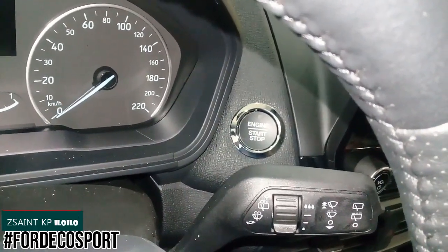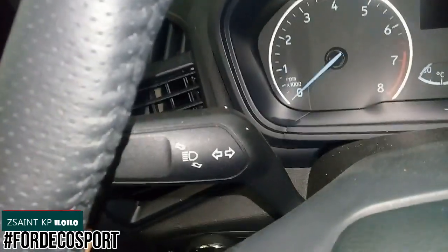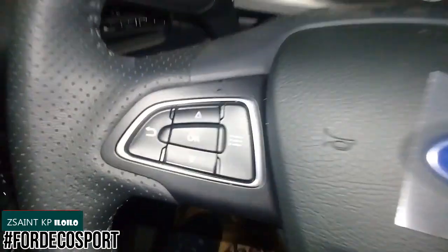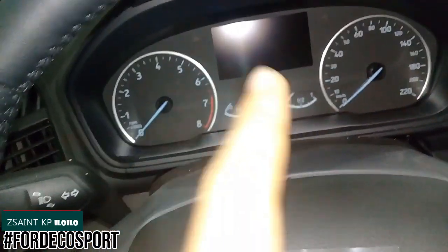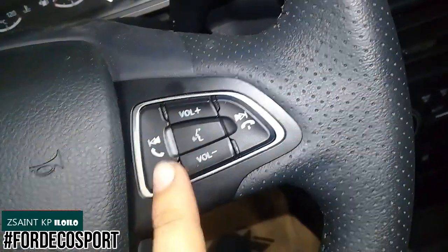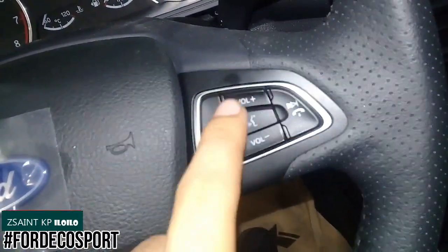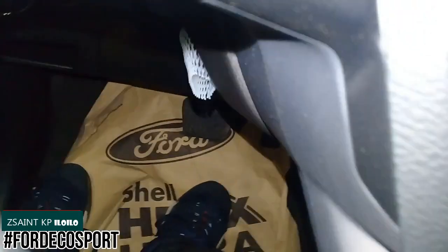The Ford EcoSport Titanium comes standard with push button ignition. Wiper controls are to the right and indicator controls to the left. On the left steering wheel spoke are up, down, and OK buttons to control the multi-information display. On the right side are seek and track buttons, on-hook and off-hook buttons for the Bluetooth telephone menu, volume controls, and voice recognition. The steering wheel gets fully manual tilt-only adjustment using a lever.